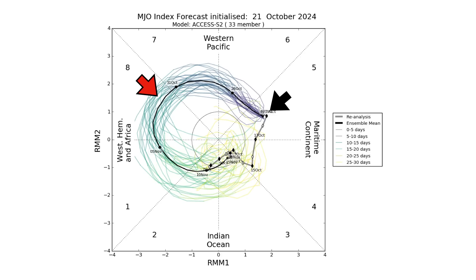We're in Phase 5 of the MJO Index, and that is unfavorable to the Atlantic. A lot of sinking air — all of our rising air, which would be conducive for development, is in the Western Pacific Basin and Indian Ocean. If you follow this in a counterclockwise direction, you can see that by the time we get to October 31st, we're going to be exiting Phase 7 and entering Phase 8, which is much more conducive for tropical development in the Atlantic. All the rising air will be in the Western Hemisphere and Africa.